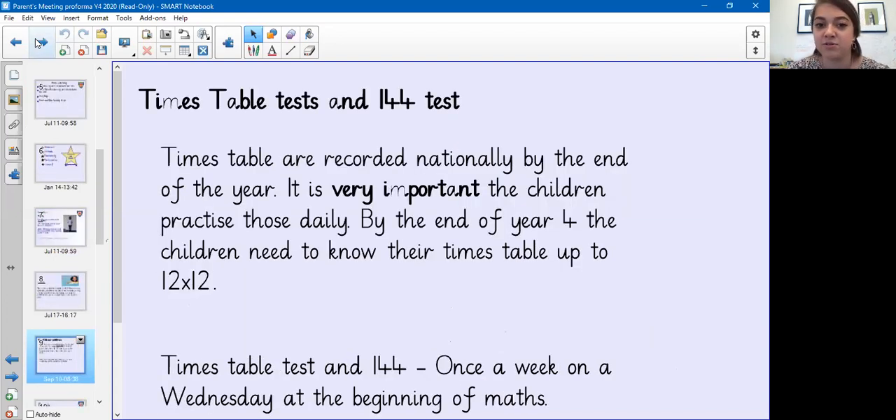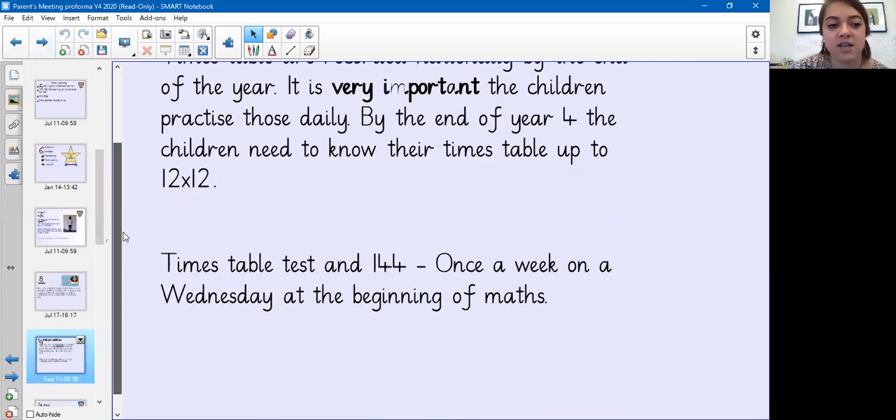The big thing is the times tables test at the end of Year 4. The children will be tested by the government — it will be 20 questions and each question will be six seconds. They need to know all of the times tables by heart up to 12 times 12, so please practise whenever you can at home: in the car, while cooking, walking to school. There is also a weekly times tables test and a chance to get into the One-for-Four club — the times tables test is on Wednesday morning and the One-for-Four in the afternoon.